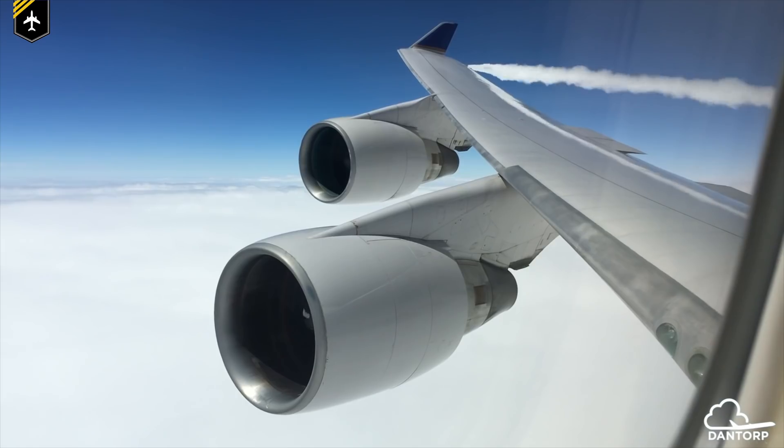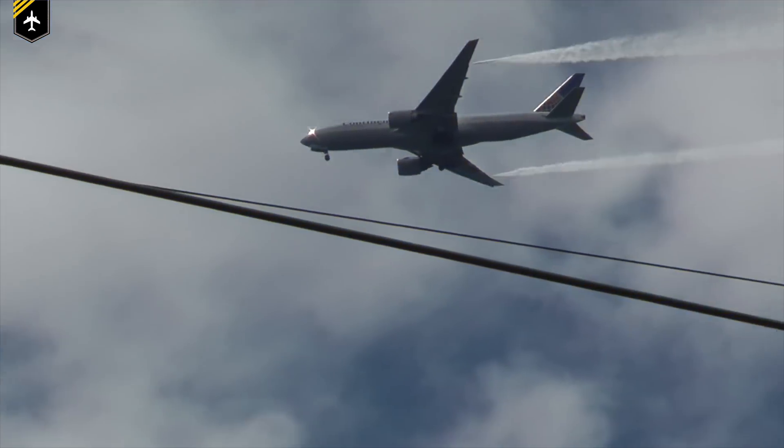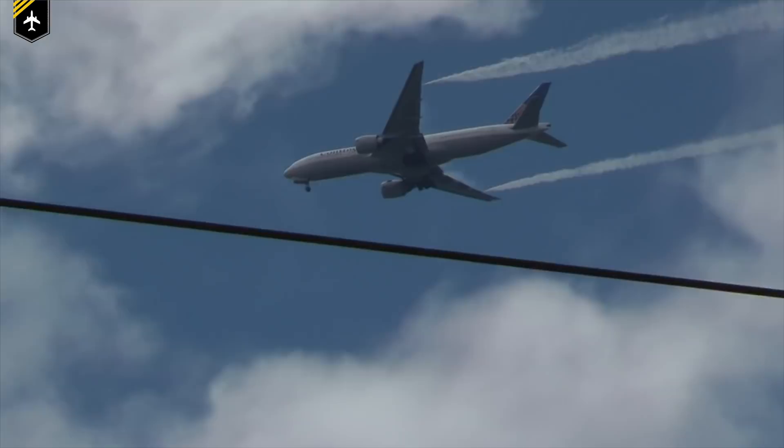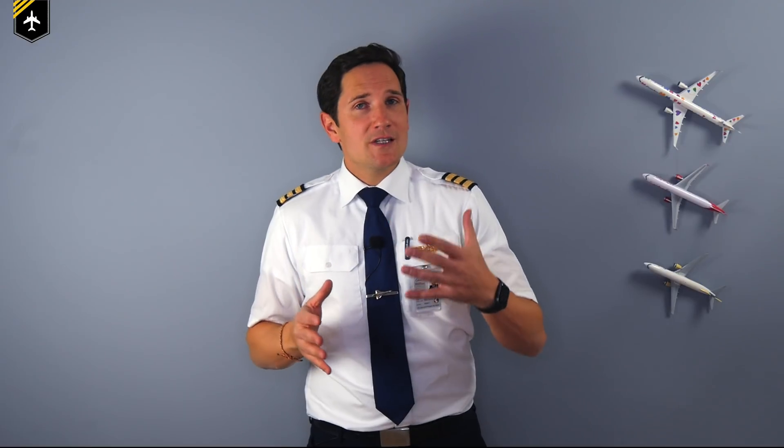Welcome back to my channel and thank you for tuning in to this follow-up video. A few months back I explained why pilots dump fuel, and here we'll discuss how and where pilots dump fuel. There are many mysteries about fuel dumping within the general public and I want to clarify a few of them — what happens to the dumped fuel and what procedures need to be followed to do so? Let's get started and dump some fuel.